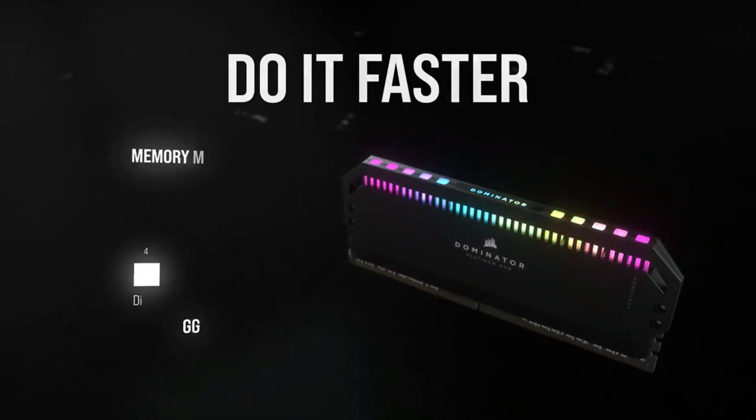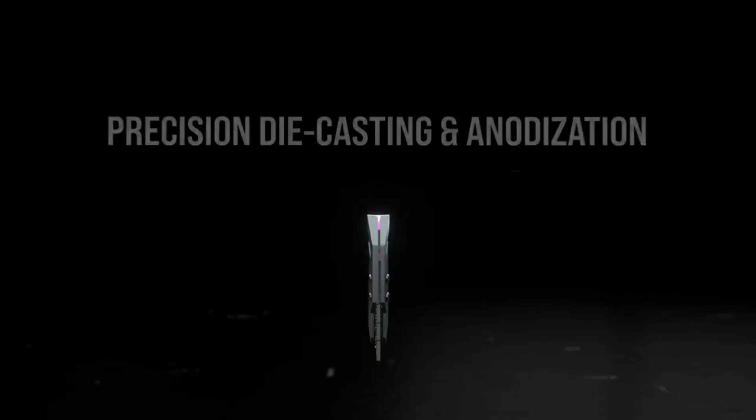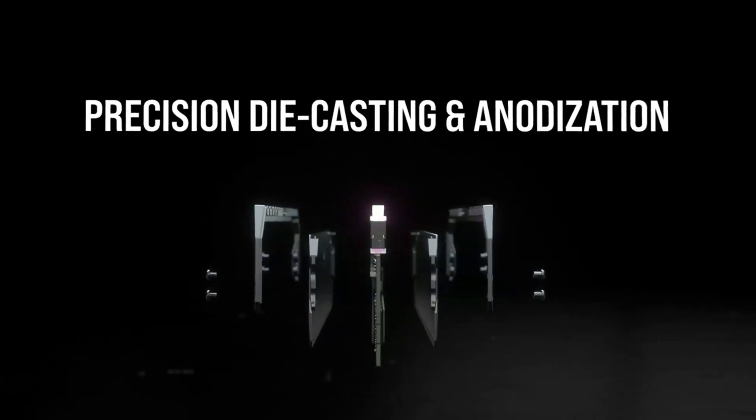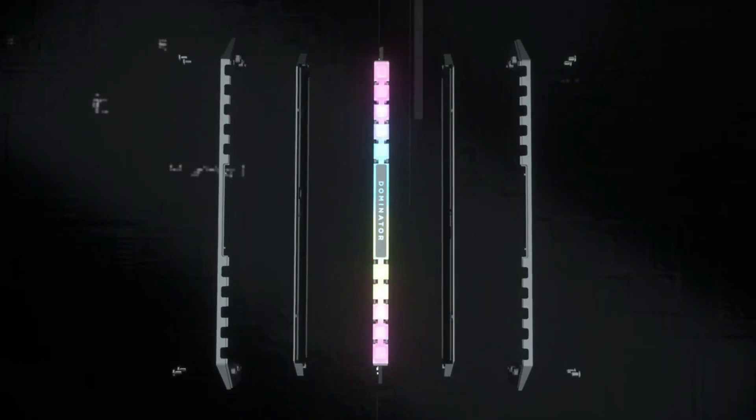If you're not concerned about cost, adding this RAM module to your computer system is something you should seriously consider. Let us know in the comments below which DDR5 RAM you're going to choose.